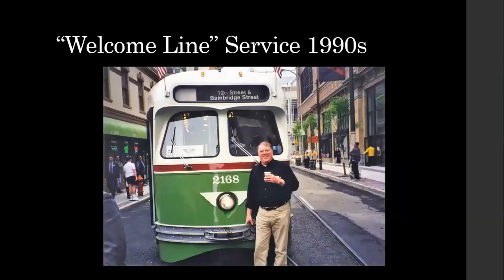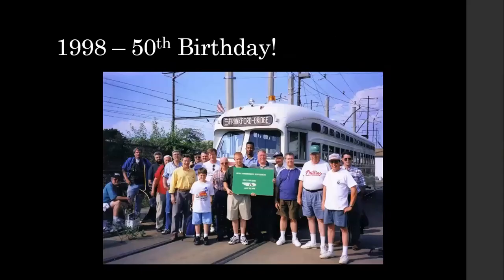The car was also used on a service in Center City on 11th and 12th Streets between Noble to the North and Bainbridge to the South called the Welcome Line — part of a program to promote Center City tourism. There's arguably 2168's best friend, Harry, seen on the opening weekend. There's Gary again on one of our charters — this was a 50th birthday charter. It led to the founding of the Friends Philadelphia Trolleys. Harry and I thought it would be fun — we both liked the car. A lot of these folks unfortunately aren't with us anymore, but we had a great fan trip and it really helped start what ended up saving this car.